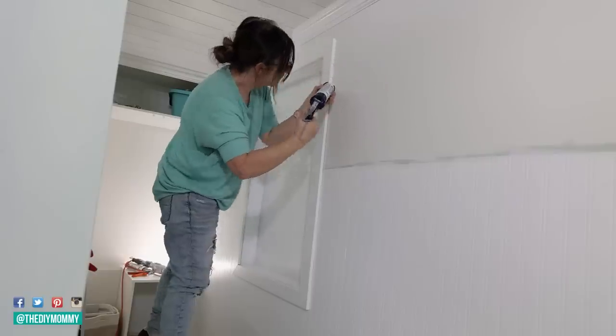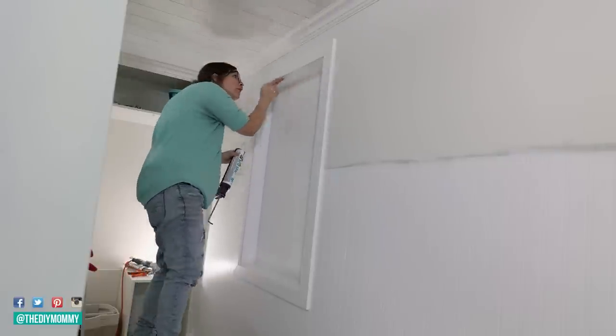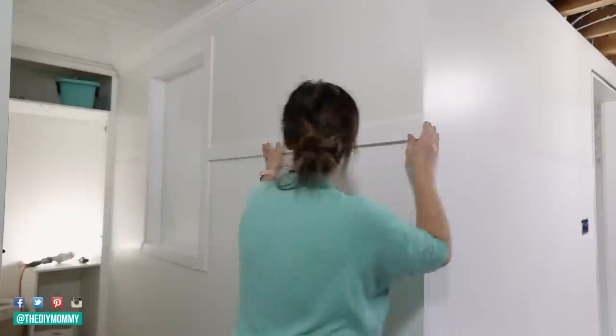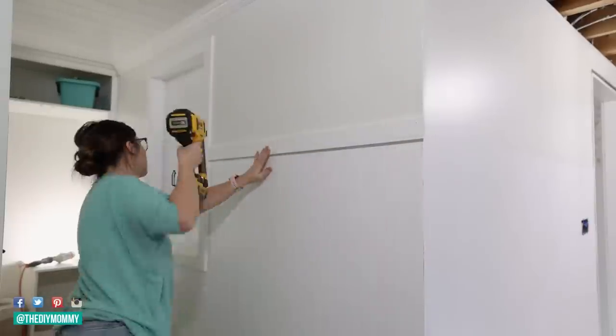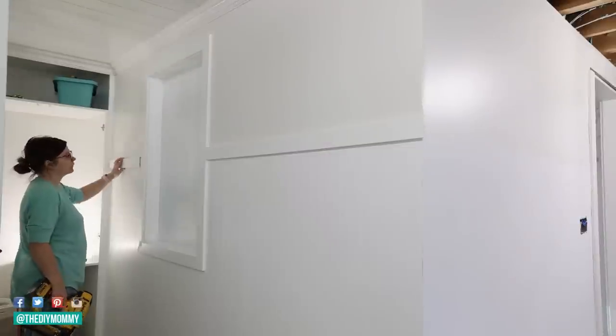Now I'm taking some more MDF and trimming out that niche, then using caulking to fill all the cracks to make everything look nice and finished. I'm also repurposing some of the original casing from the cabin and just using it as a divider between the beadboard wallpaper and the top of the wall.